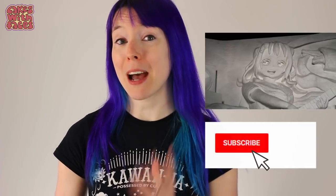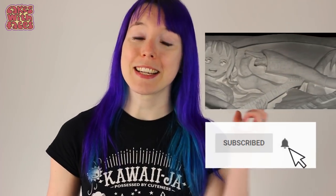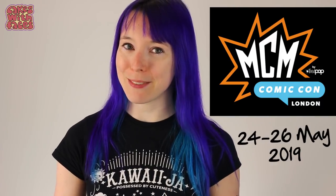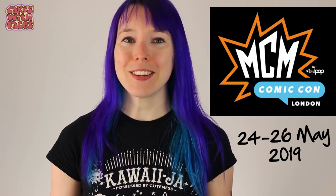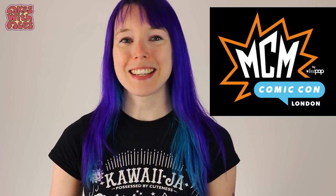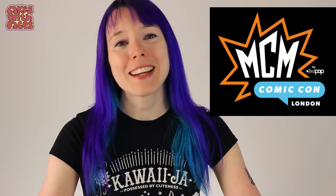Hi everyone, it's Amy from Cakes With Faces. I hadn't realised Comic Con is so soon — it's only 2 weeks away. I'm sorry if you were expecting my new series of Japan videos; that's going to be starting next week on Thursday. MCM London Comic Con is the 24th to 26th of May at XL in London, and it's the UK's largest Comic Con. Today I've got some tips for you for planning your day at Comic Con.